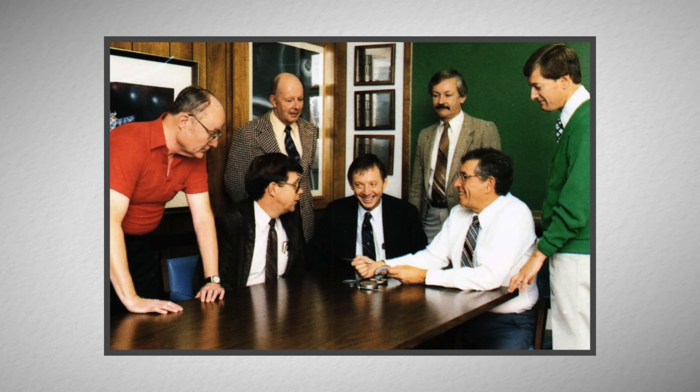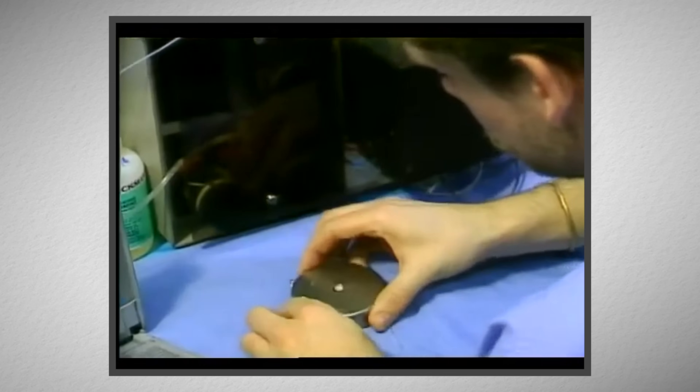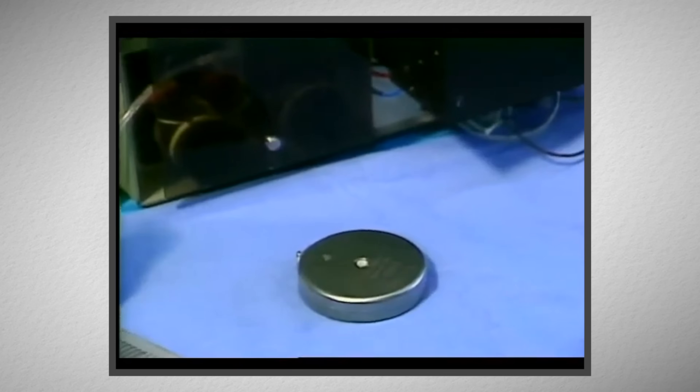Meanwhile, in the late 1970s, a team at MiniMed teamed up with NASA to build the world's first implantable pump.